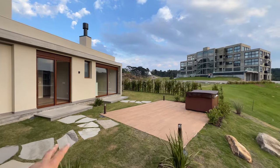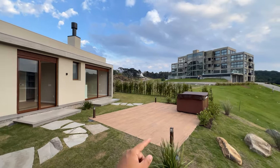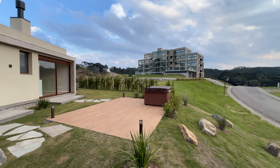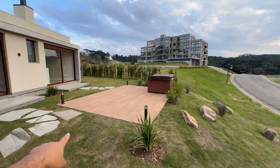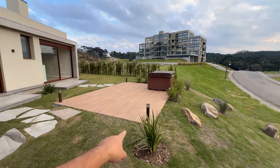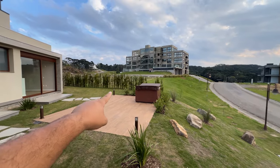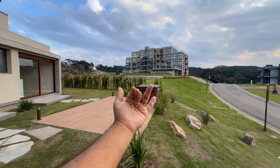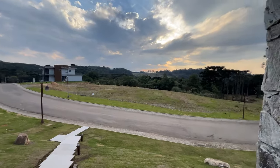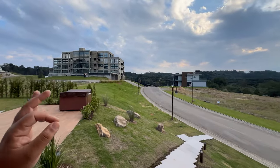Aqui nós temos duas suítes. A principal acessa o pátio e o jardim. Temos uma jacuzzi aqui, bonitinha para você. Esse deck em concreto com revestimento de porcelanato que imita madeira, com arandelas e luzes à noite. As podocarp — essas plantinhas — vão fechar tudo, vai ficar privativo. Você vai poder contemplar o pôr do sol tomando um banho com água quente na sua jacuzzi, na frente da sua suíte.